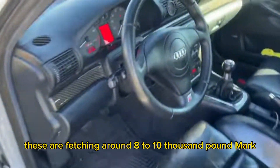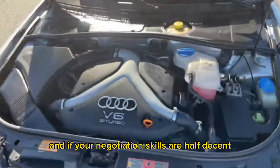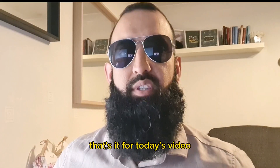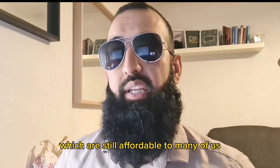These are fetching around £8,000 to £10,000. However, similar to the M5, they do come up now and again, and if your negotiation skills are decent and you play your cards right, you can pick these up for around £4,000 to £5,000. That's it for today's video — please leave your thoughts in the comment section below. Remember, this video is not about saving money — it's about cars which are on the incline and are still affordable to many of us.